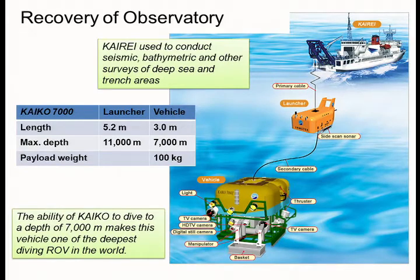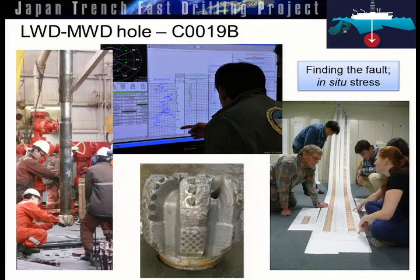We then had to recover the observatory, using the ROV CAICO, which has seven-kilometer water-depth capability. It has been down there to look at it and will recover the observatory.